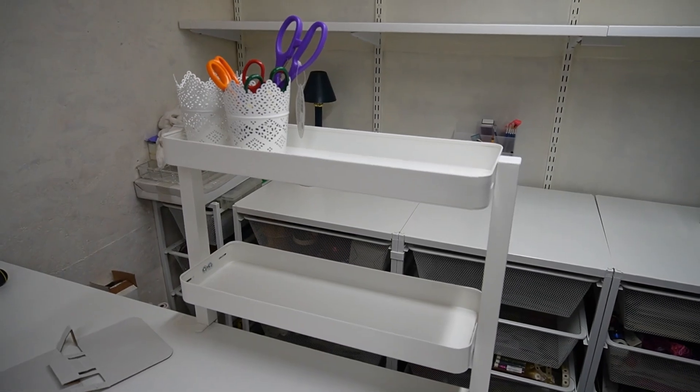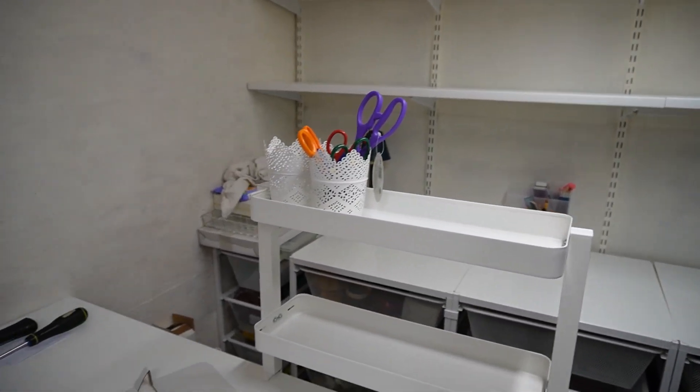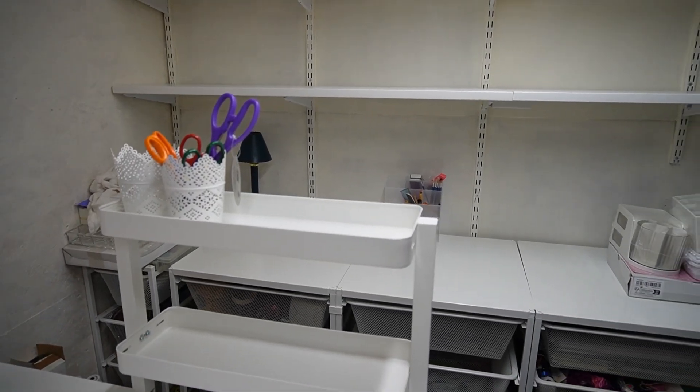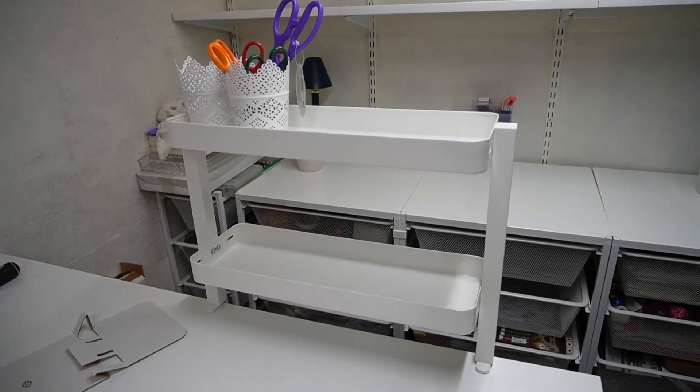Anyway, thanks ever so much for watching, guys. Watch this space - I'm hoping it's going to transform. I've got stuff to go on the walls, stuff to go on the back, and I'm doing it all on a budget, so everything I find I'll share as I go along. I'll put all the info in the description box below. See if you like it - take care, guys, see you soon, bye bye!